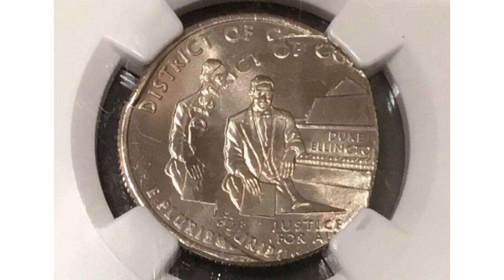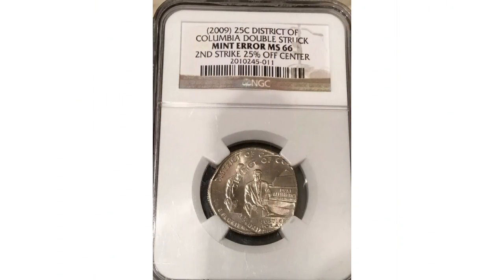And it was found in someone's change. So always check your change and weigh every coin you have. We have a question for you: do you have any of the errors on the 2009 quarters? Please let us know in the comments section below — we love to hear from you. Also, please watch our video about the Duke Ellington variety linked in the upper corner of this one.